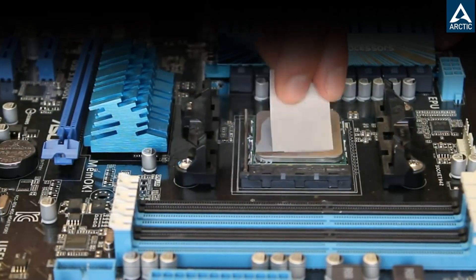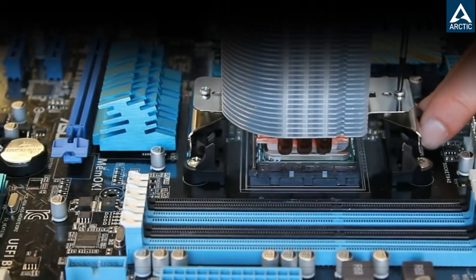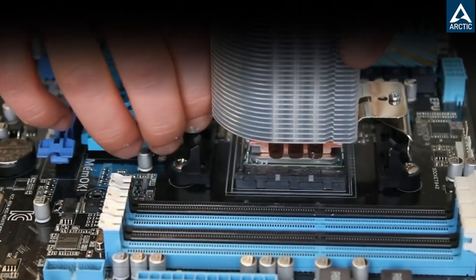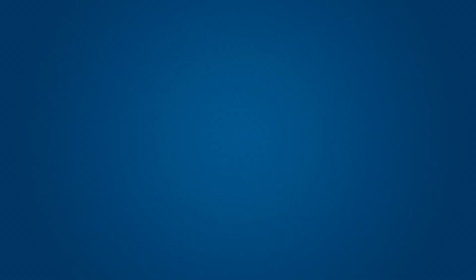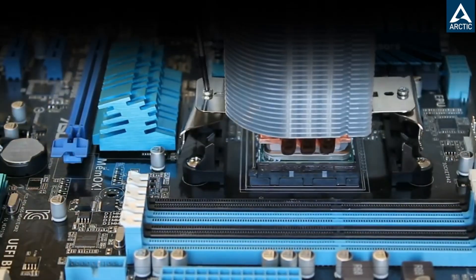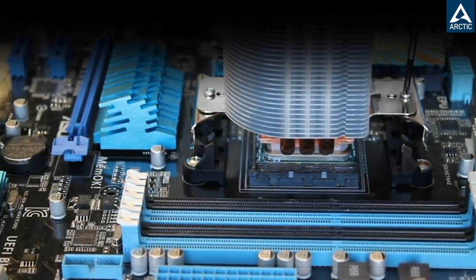The MX-4 is also quite versatile, whether you're upgrading your cooling system or building a high-performance gaming rig. An added convenience is its easy application — even beginners will find it straightforward to spread due to its ideal consistency, and a spatula is included for precision. Furthermore, Arctic's authenticity check allows users to verify that they have received a genuine product, ensuring reliability and trust.